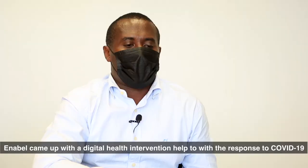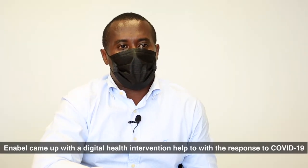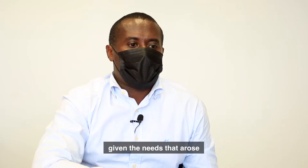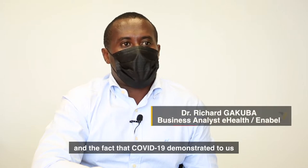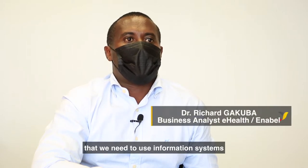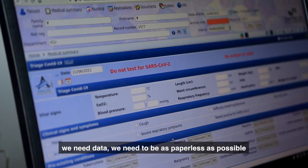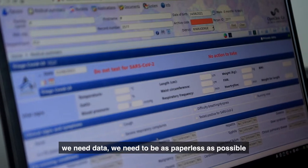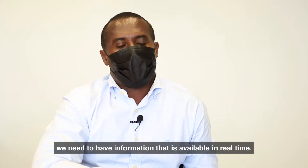Enabel came up with digital health interventions to help with the response to COVID. COVID demonstrated to us that we need to use information systems. We need data. We need to be as paperless as possible. We need to have information that's available in real time.